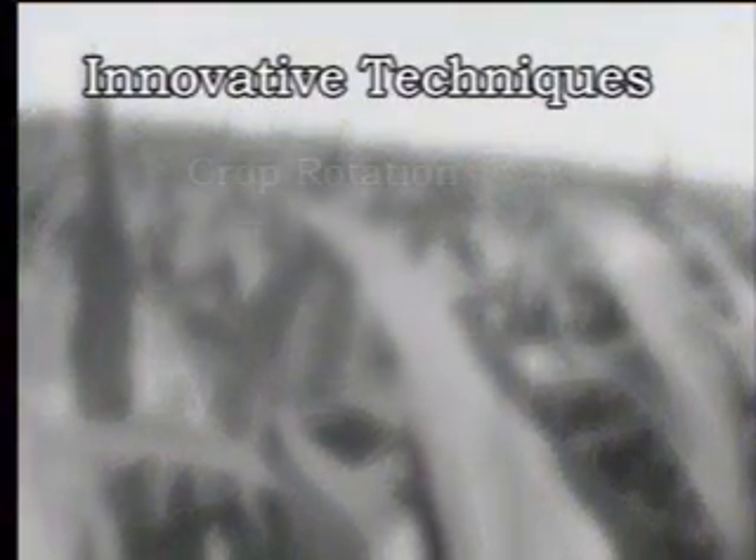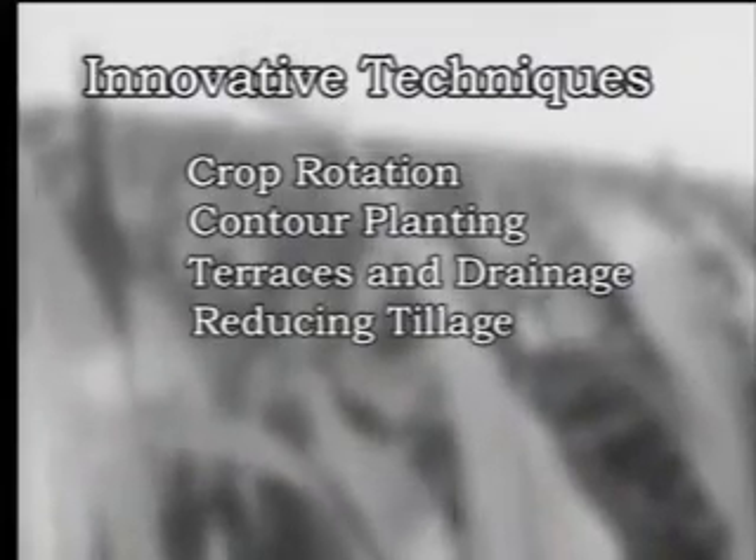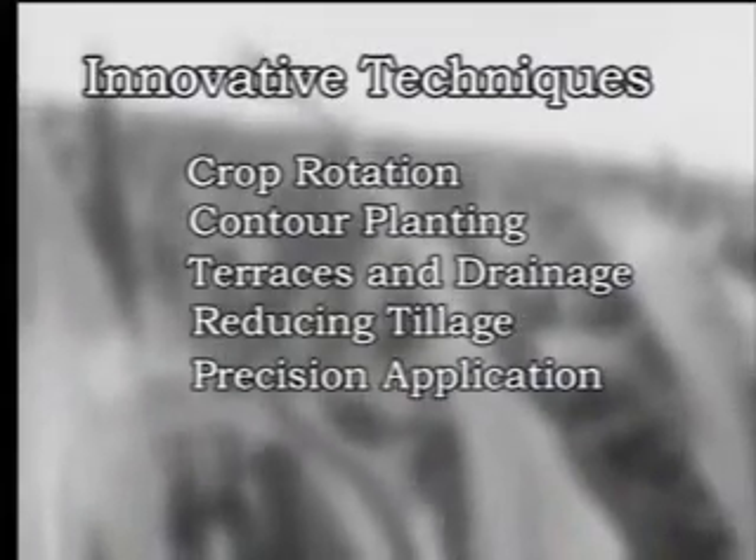For more than 30 years, innovative farmers have discovered ways to improve productivity, increase yields, and preserve their land. We're using techniques that are trying to stay with more minimum tillage, such as strip tillage, all the way to no-till, where we've got better planters that can go through higher residues.